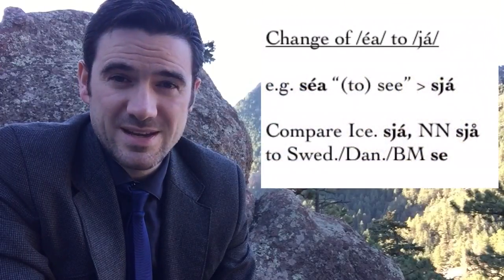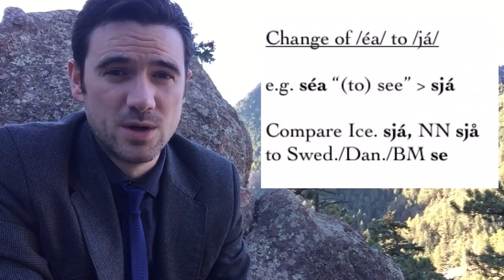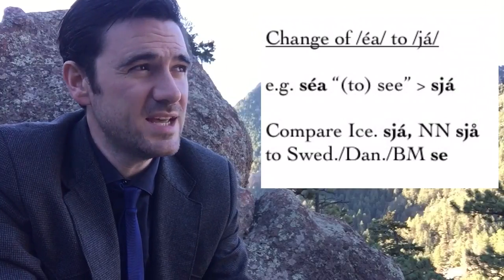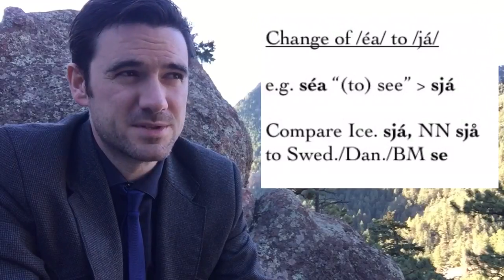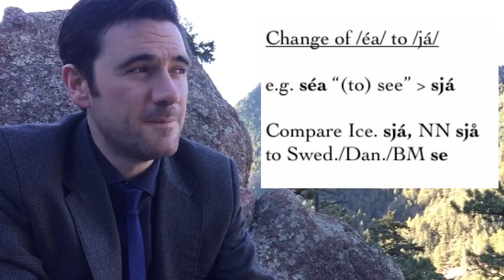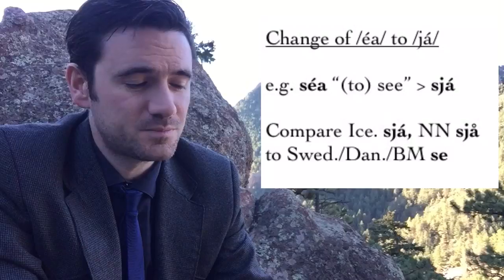There is also a change from long E-A turning into J plus long A. So in standard Old Norse, the word for 'to see' is sjá, but you will sometimes see that in editions written as séa. Séa probably reflects a pronunciation earlier than our first documents in Old Norse — this would be an earlier form of that word, reflected in Swedish or Danish 'se' (to see) versus modern Icelandic sjá, modern Norwegian Nynorsk 'sjå', which are written with the J.